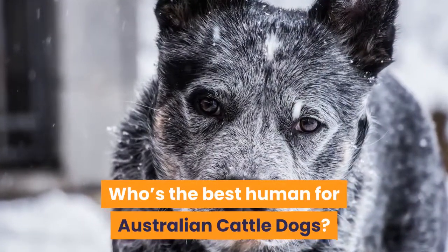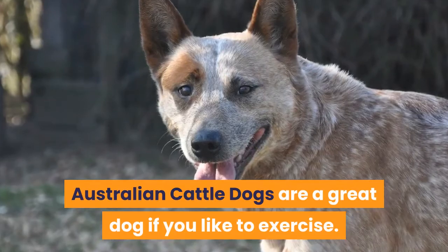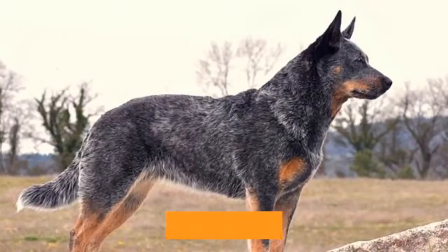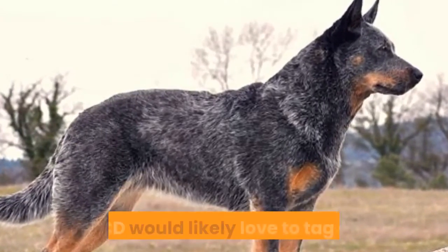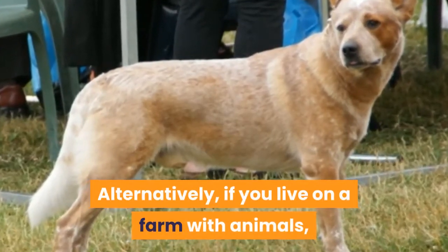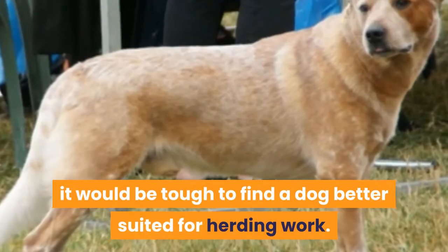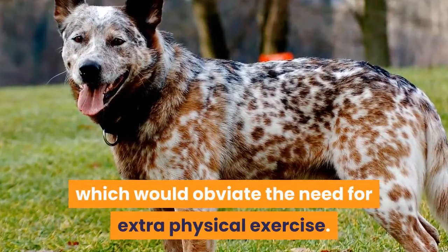Who's the best human for Australian Cattle Dogs? Australian Cattle Dogs are a great dog if you like to exercise. They need lots of vigorous outdoor exercise — a walk around the block isn't enough. But if you spend your mornings running, the ACD would likely love to tag along. Alternatively, if you live on a farm with animals, it would be tough to find a dog better suited for herding work. They will work arduously for hours, which would obviate the need for extra physical exercise.